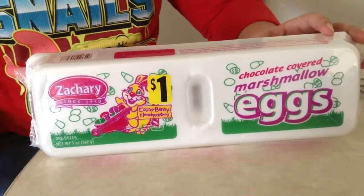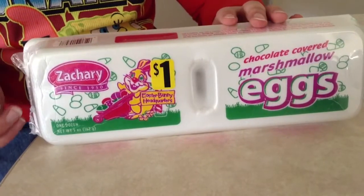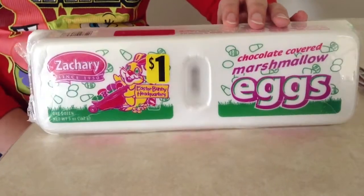So everybody, on today's Easter spot — this is my first Easter spot I'm doing this year — we're having a look at chocolate flavored marshmallow eggs.